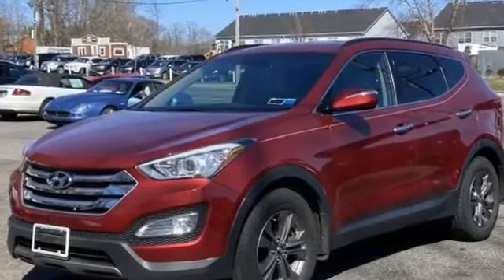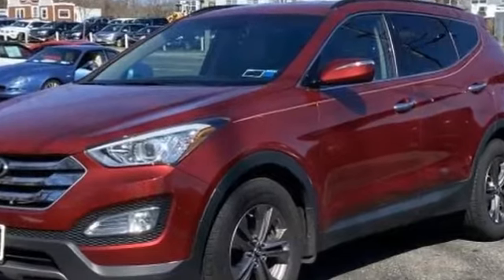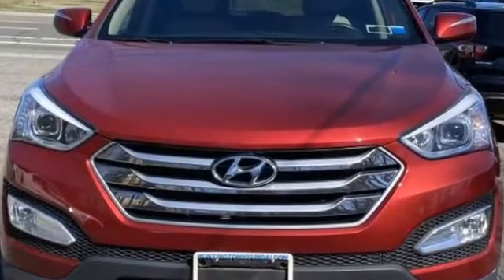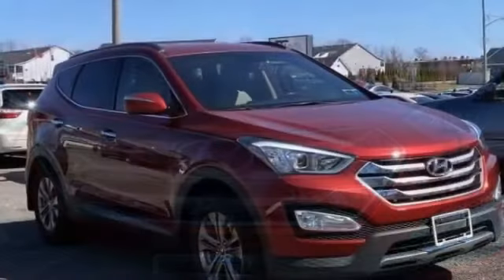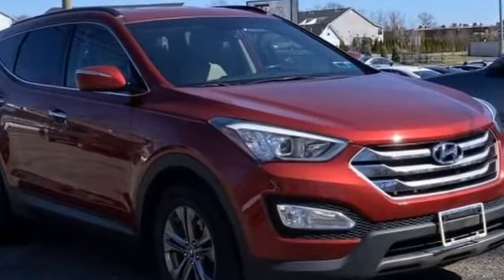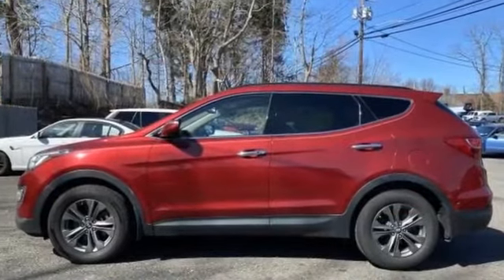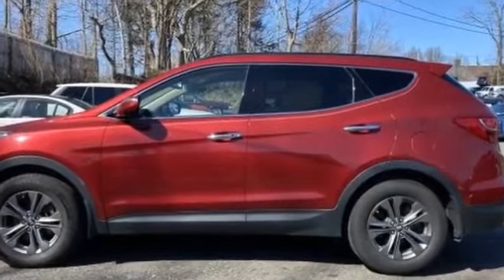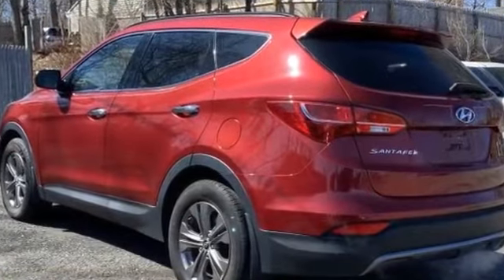2015 Hyundai Santa Fe Sport with less than 49,000 miles on the odometer. This SUV offers space as well as power and performance you won't be able to pass up on. Extra features include backup camera, satellite radio, heated side view mirrors, wood grain trim, tinted windows, pass-through rear seat, Bluetooth, brake assist, rear spoiler, and keyless entry.